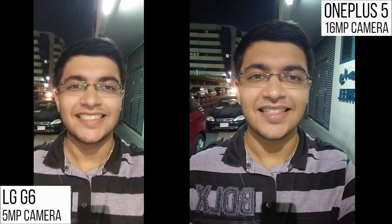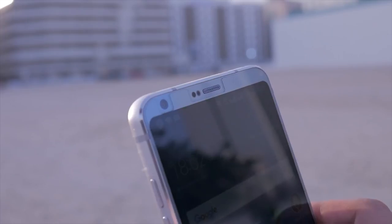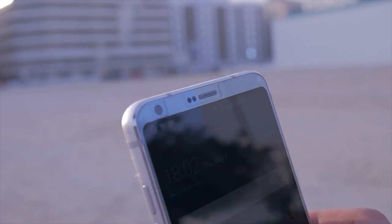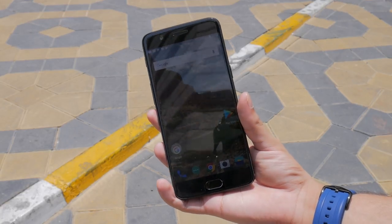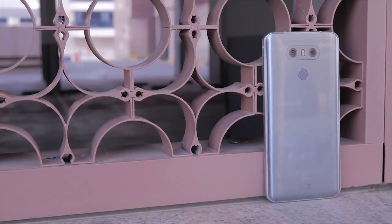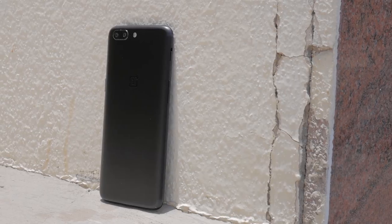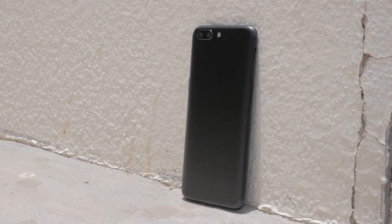As far as night selfies go, the OnePlus 5 definitely beats the LG G6 in detail and naturalness. For video, the LG G6 outclasses the OnePlus 5 in detail and stability from the primary camera, but the OnePlus 5 is better for front-facing video. Both phones record audio well, but the G6 edges ahead. For photos, the G6 has better dynamic range while the OnePlus 5 offers portrait mode and telephoto; the G6 has wide-angle. At night, the G6 wins, but for selfies the OnePlus 5 is the clear winner. Let me know which camera impressed you most and subscribe for more!